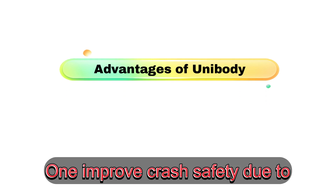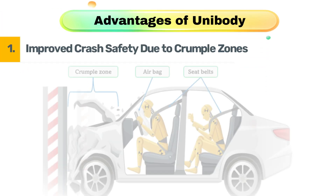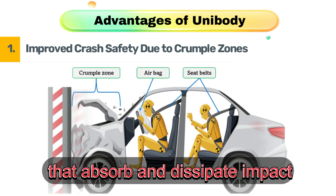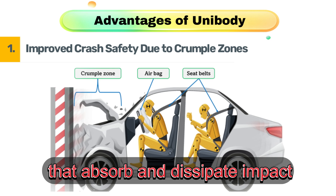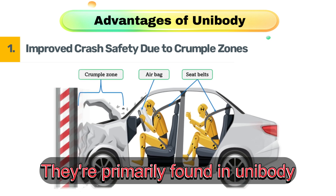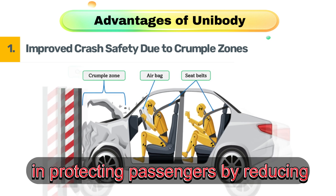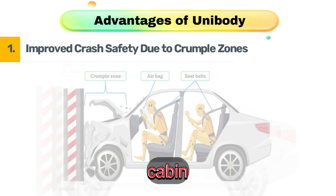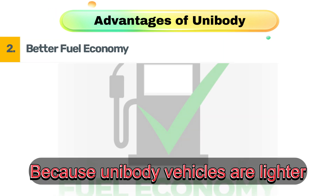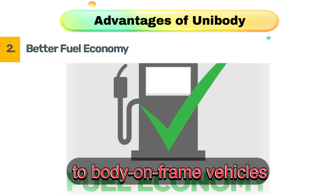Advantages of unibody. First, improved crash safety due to crumple zones. Crumple zones are strategically designed areas in a vehicle structure that absorb and dissipate impact energy during a collision. They are primarily found in unibody vehicles and play a crucial role in protecting passengers by reducing the force transferred to the cabin. Second, better fuel economy. Because unibody vehicles are lighter, they consume less fuel compared to body-on-frame vehicles.